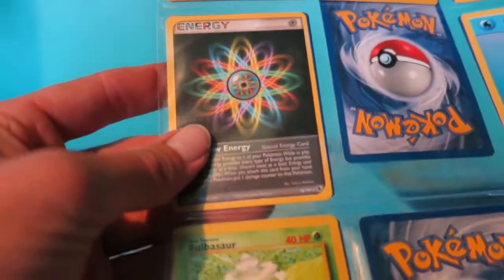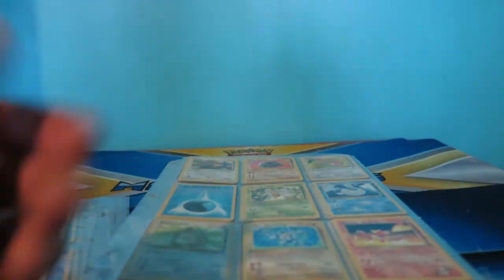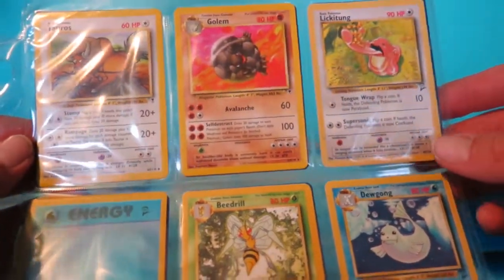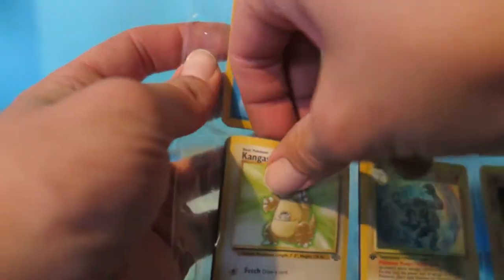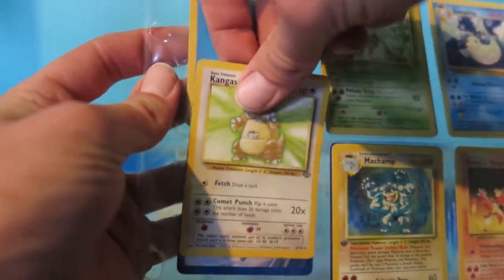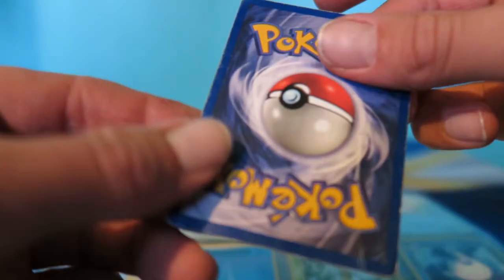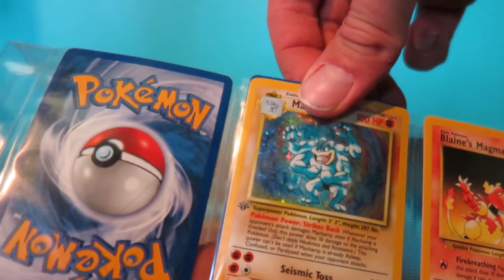We got a Rainbow Energy - a little bit of a change of pace - and some more Poison Energy. At this point, seeing that Gengar started to change things for me. Starting off on the next section we got Tauros, Golem, Lickitung, another Water Energy, a Beedrill, a Dewgong, and then down here we got a Kangaskhan. Carefully pulling him out... this Kangaskhan actually looks like he got into a fight - he's in pretty rough shape, not gonna lie.